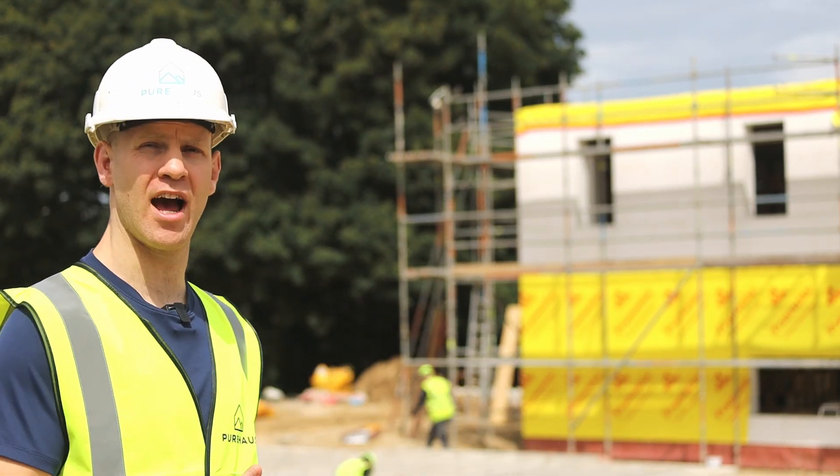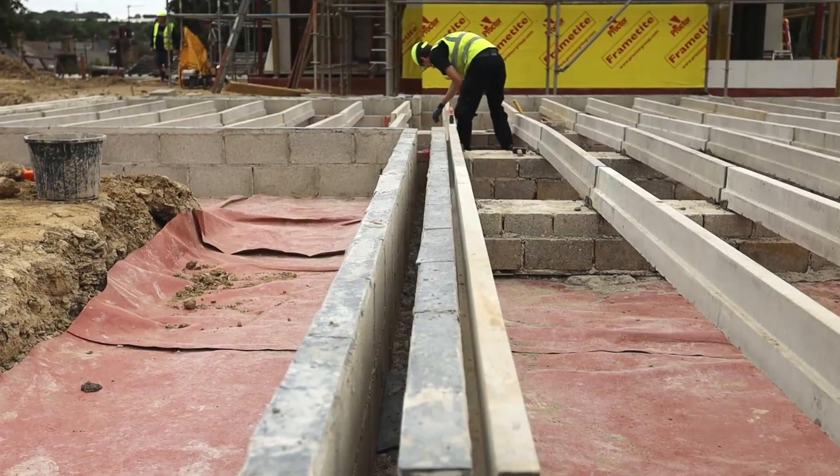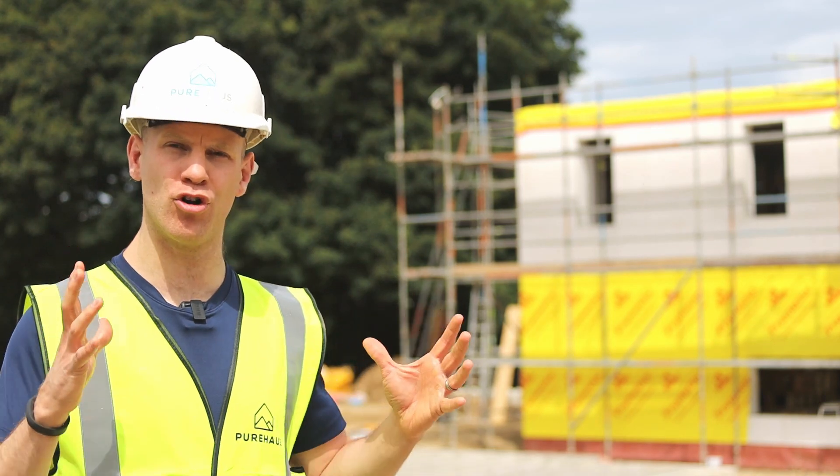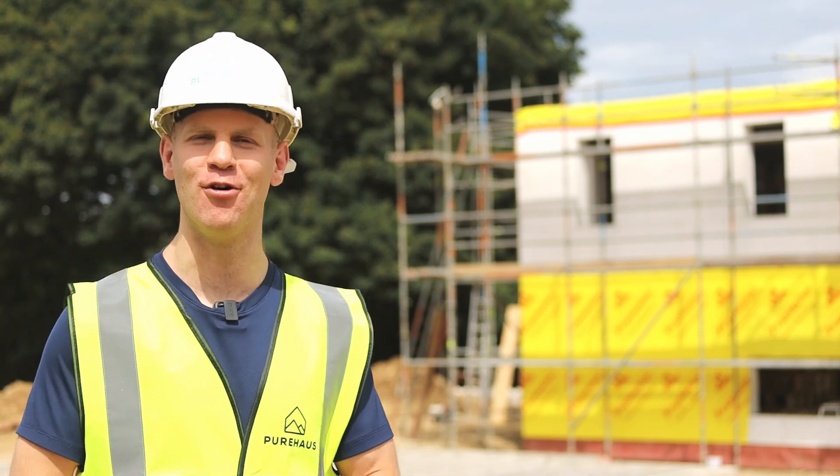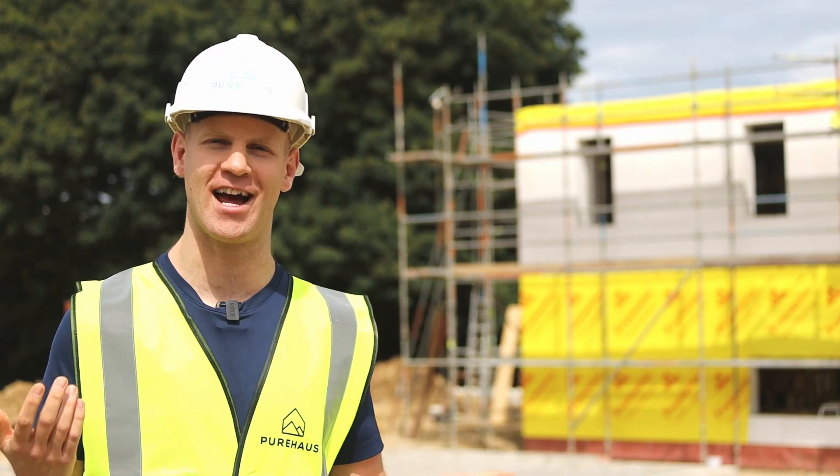You can see now they're putting the foundations in for the second house and we're going to see some rapid growth. The development of the team and how we're approaching the task has been a great success, so it will go up much more effectively this time round.